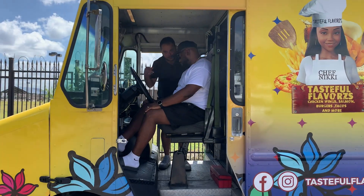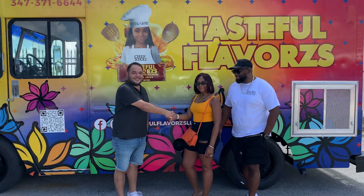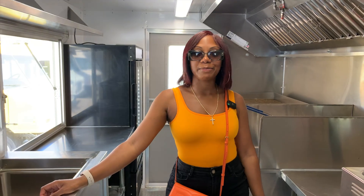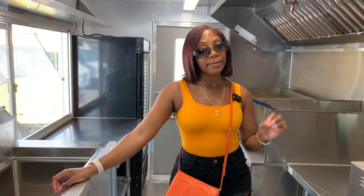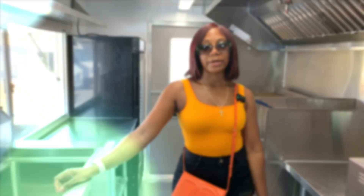Absolutely, I will recommend them to anybody that's looking to purchase and get a custom-made food truck here in Texas. I will definitely recommend them.